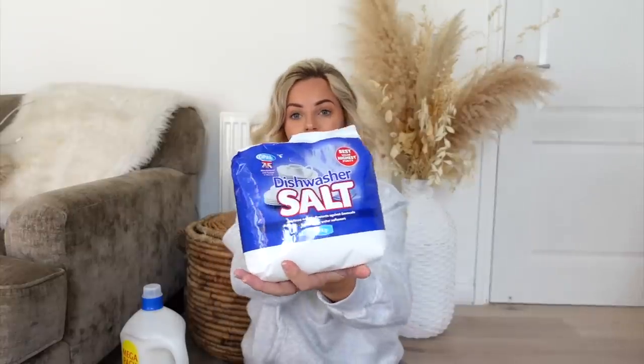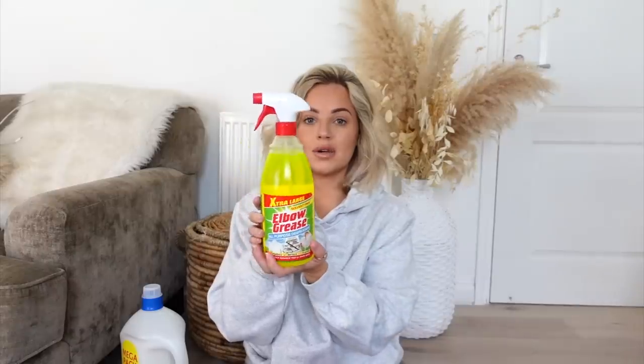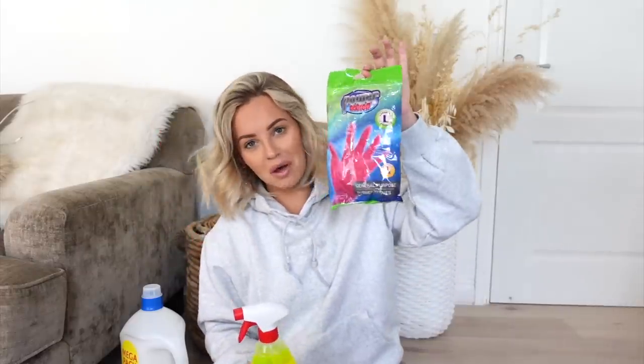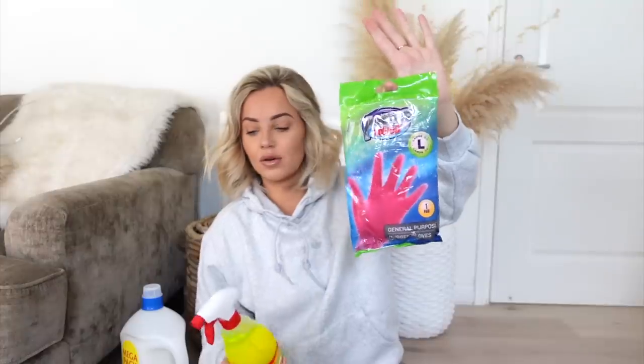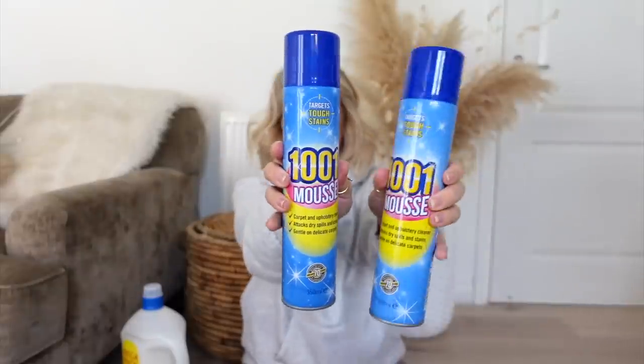Dishwasher salt for obvious reasons. I got some Elbow Grease because Jordan cleans all of his bikes and equipment with it, and washing up gloves — not necessarily just for washing up, actually just rubber gloves for a variety of cleaning purposes. I got some 1001 carpet cleaner mousse. Having four children, this is needed quite a lot.